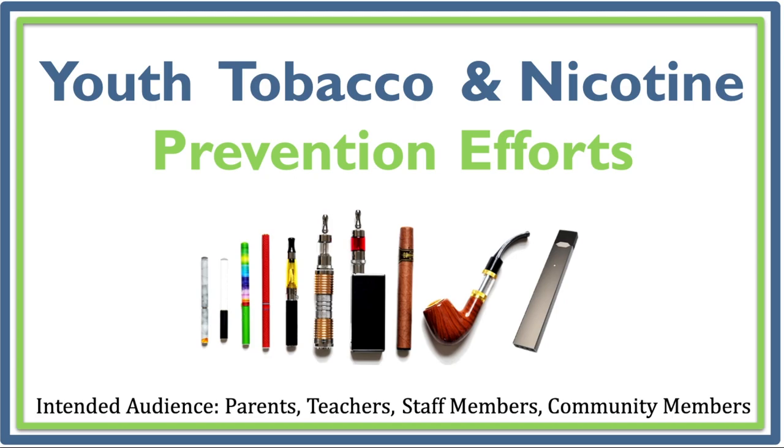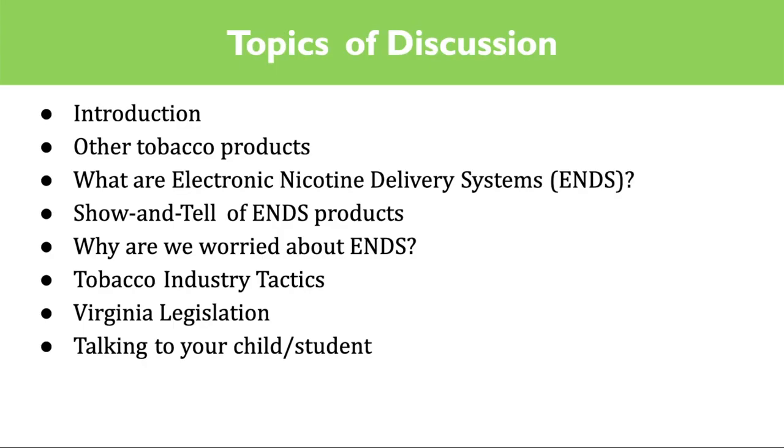Hello, and welcome to the Youth Tobacco and Nicotine Prevention Training. This presentation was developed in response to local demands from schools and parents to learn about the dangers of electronic nicotine delivery systems, or ENDS, such as e-cigarettes, vapes, and vape products. The goal is to share information on what ENDS products are, why they are a problem, current statistics around young people using ENDS, and what is being done to combat this rise in ENDS use.